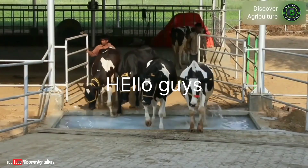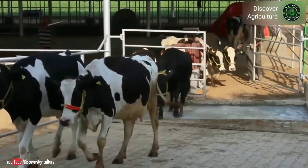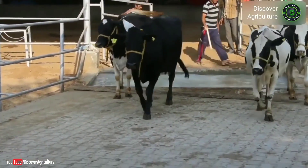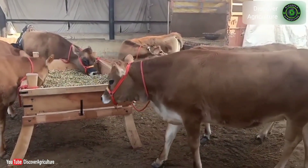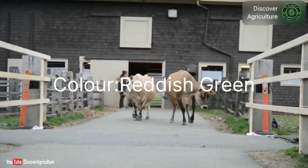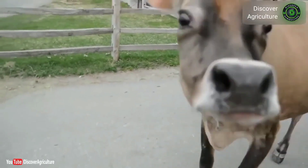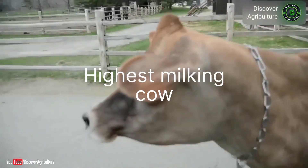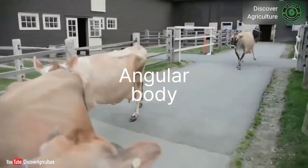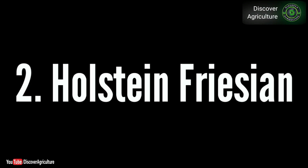Hello guys, welcome to my channel SR Group. For more videos, please subscribe to my channel. I will explain more about different types of cows which are in Europe or other countries. The first one is the Jersey cow, which originally comes from Jersey, Ireland, and this cow is now being brought to India for cross-breeding.